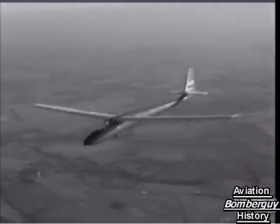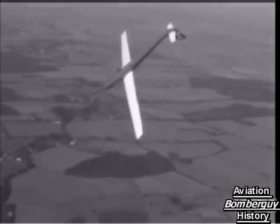Incidentally, the Slingsbury firm is run as a charitable trust. All profits are ploughed back for the benefit of British gliding.